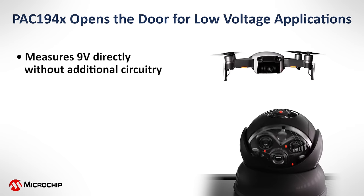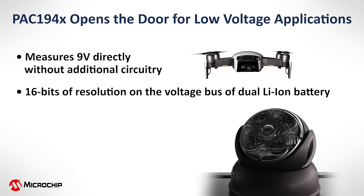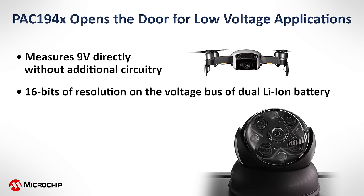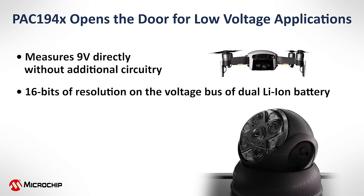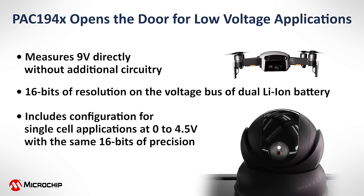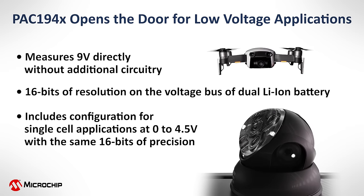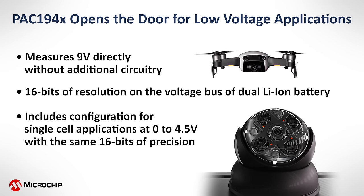The PAC-19 4X opens the door for low voltage applications. It measures 9 volts directly without additional circuitry. It has 16 bits of resolution on the voltage bus for a dual lithium-ion battery, and it includes configuration for single cell applications at 0 to 4.5 volts with the same 16 bits of precision.